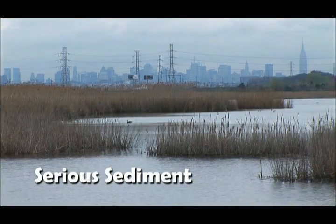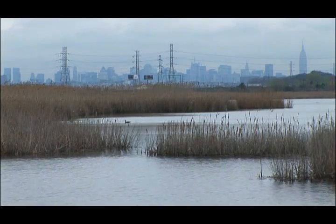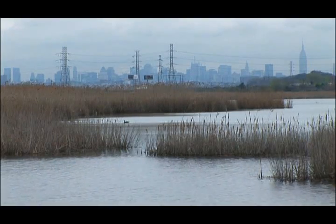We have a legacy of contamination in the district. Organic pollution is very prevalent. We are coming out of a cycle of 60, 70 years — I could go even further back — of industrialization. This is the quintessential post-industrial landscape in New Jersey. Lowlands, people just dumped here.